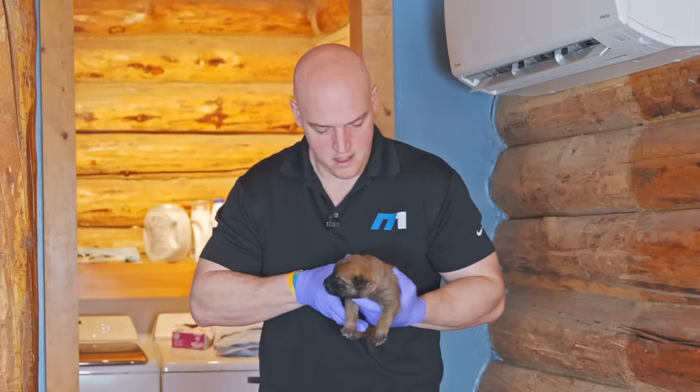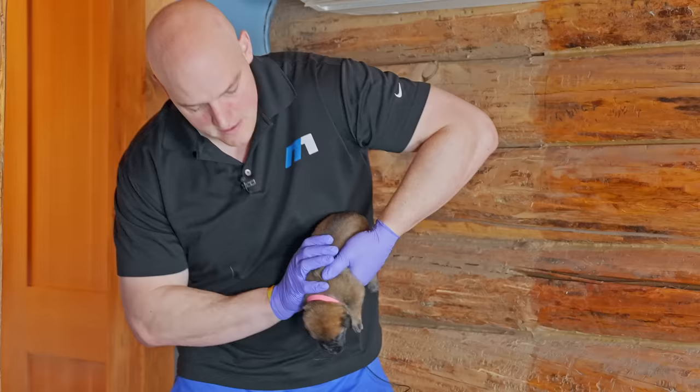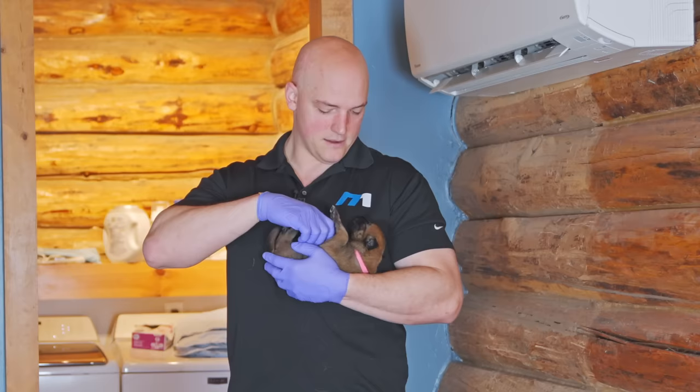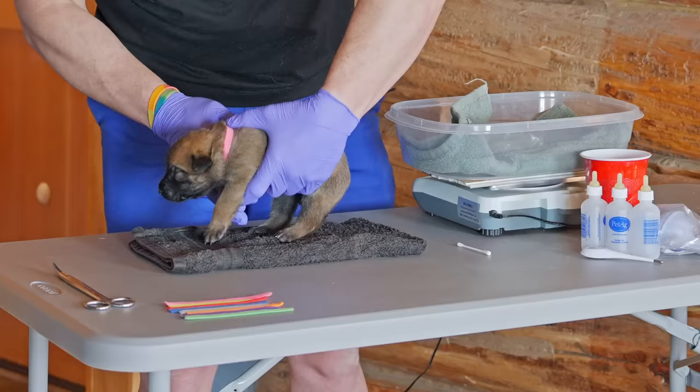The first position we put them in is head up for about five seconds — the blood rushes away from the head and the body has to deal with that. Next, the head goes upside down and the blood is rushing to the head and the body has to deal with that. They are a little milk drunk — you can see how docile she is. The last position is on their back, and then we have thermal stimulation, forcing the body to adapt to a temperature change.